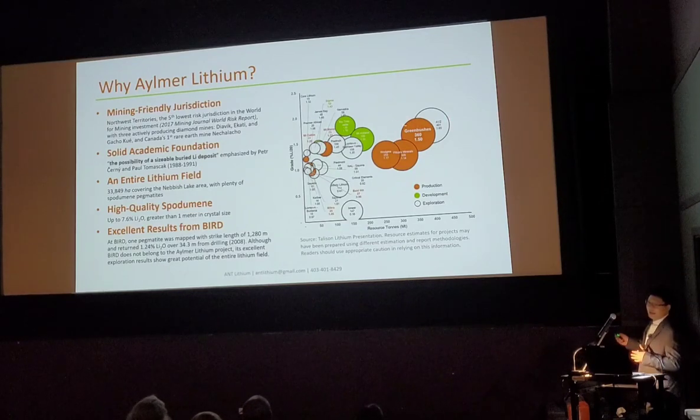That is why we are talking about the Elmer Lithium project — we are looking to find a deposit in this area rather than elsewhere.